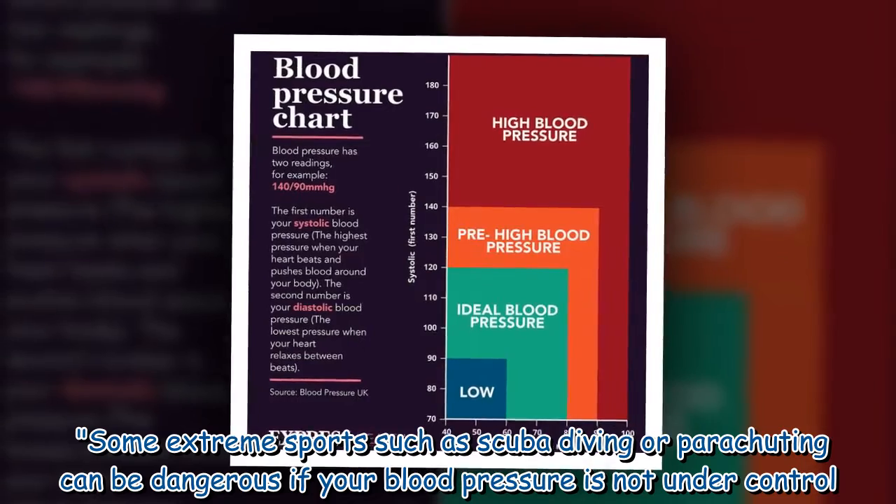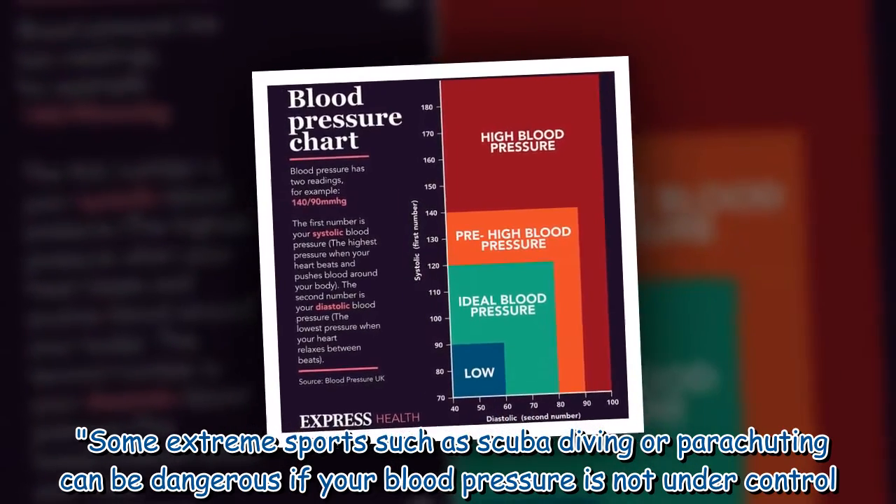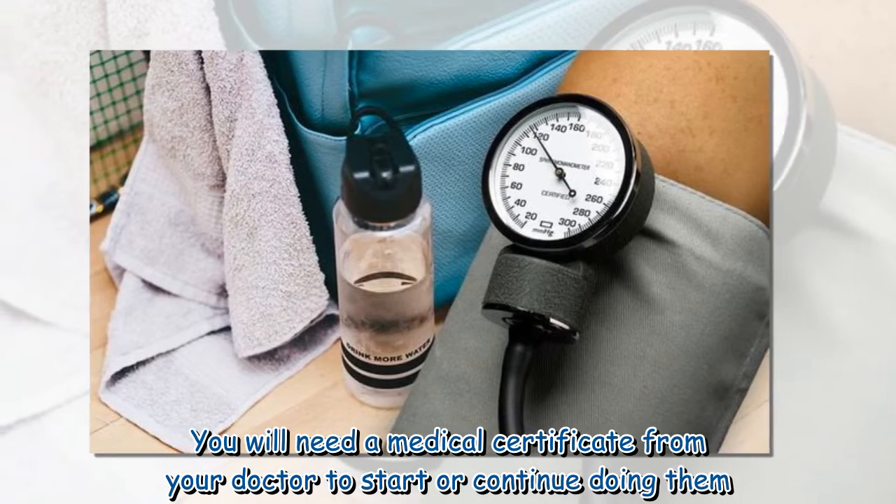Some extreme sports, such as scuba diving or parachuting, can be dangerous if your blood pressure is not under control. You will need a medical certificate from your doctor to start or continue doing them.